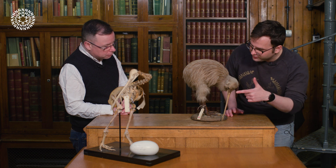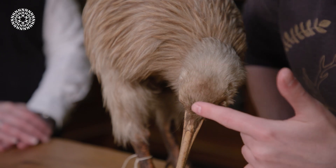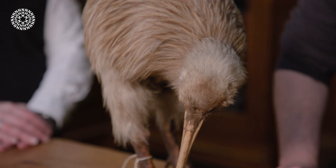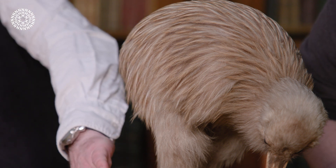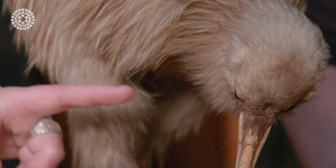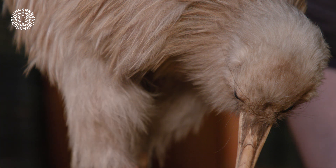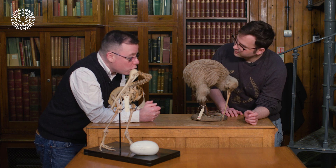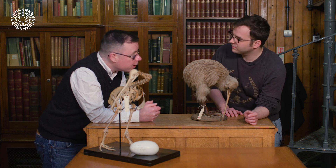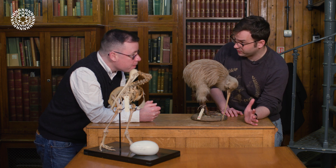The long whiskery features around the face look like fur but they're not — they're birds, so their covering is modified feathers. Around the base of the bill there are small modified feathers used basically as sensory organs to help them find food. They fulfil effectively the same function as whiskers, but they're just made of feathers.